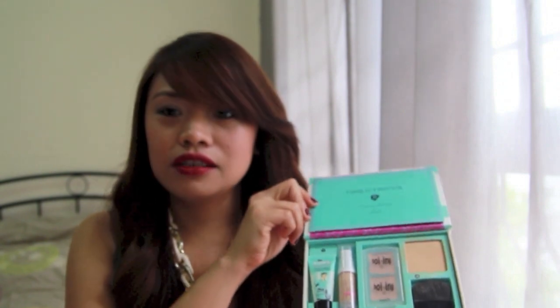It looks like this inside. I think $38 is well worth it. I got five products inside.